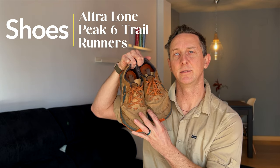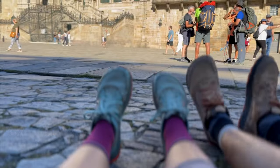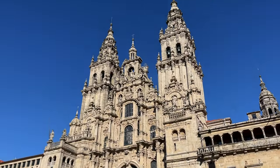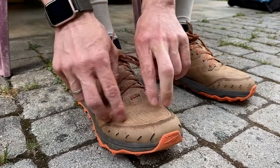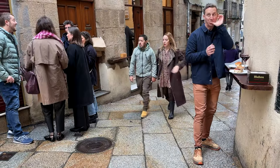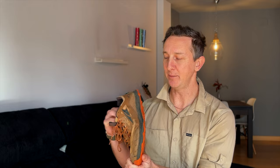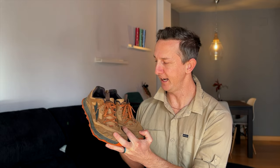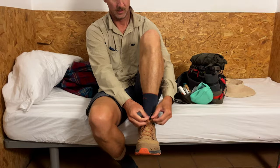These are the Altra Lone Peak 6. I wore this exact pair from Le Puy en Velay, 1500 kilometers to Santiago. The tread is still remarkably in shape. These are foam, so there's some compression over a brand new pair, but I've also been wearing these for the past six months as my daily shoe here in Spain. When people ask how long a pair of Altras lasts, the answer is forever. Officially they're only rated for about 500 miles, but I've done triple that. Really big fan — nice wide toe box, very comfortable, just the right amount of padding.